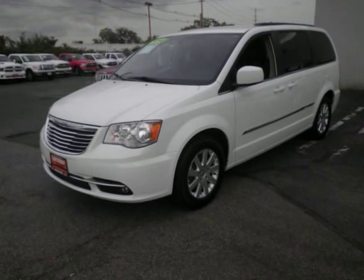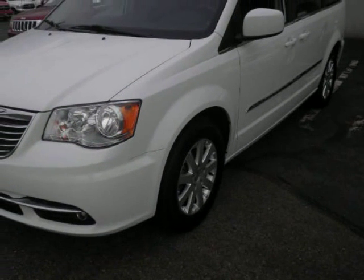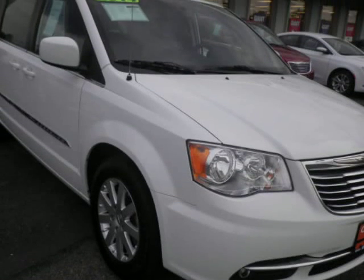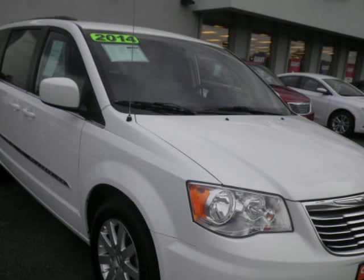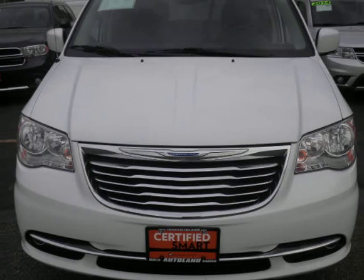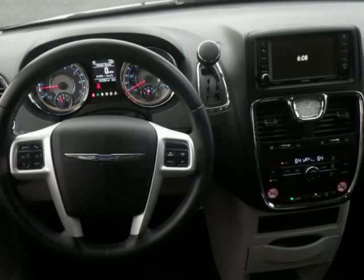We think you will love this pre-owned 2014 Chrysler Town & Country 4-Door Wagon Touring, which has 42,255 miles. It comes fully equipped with 283 horsepower, a 3.16 axle ratio, and many other features. Please call us for a walk-around description of the vehicle or to schedule a test drive.